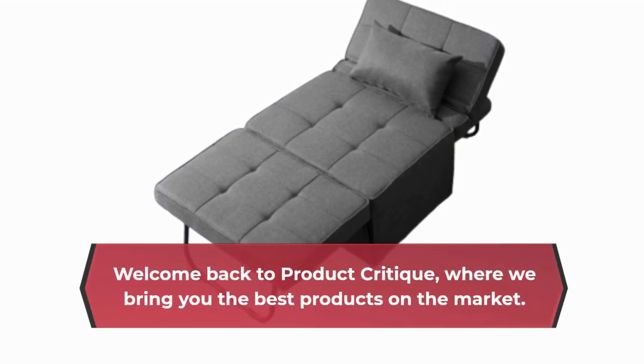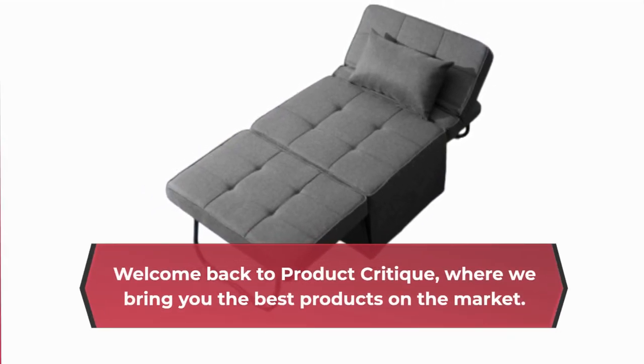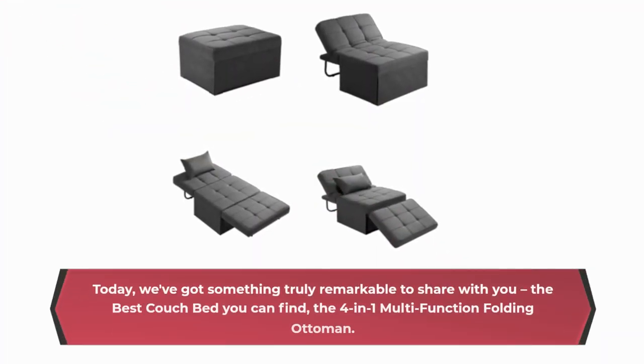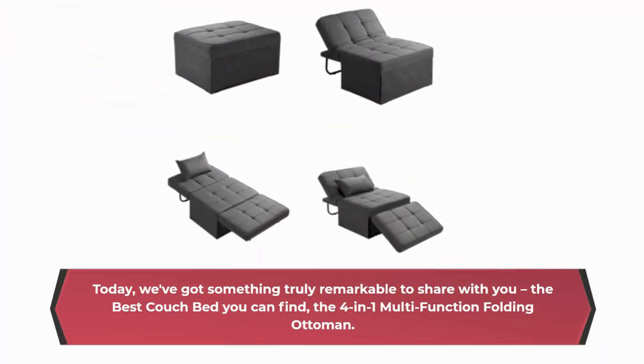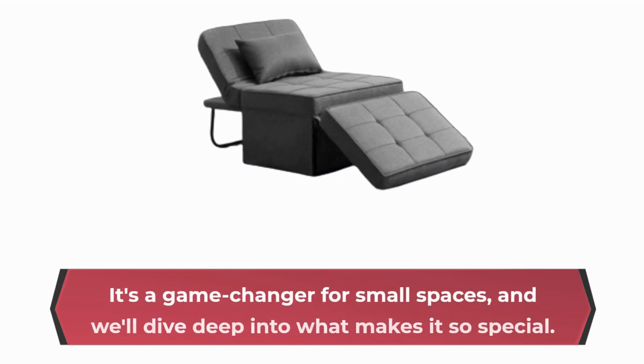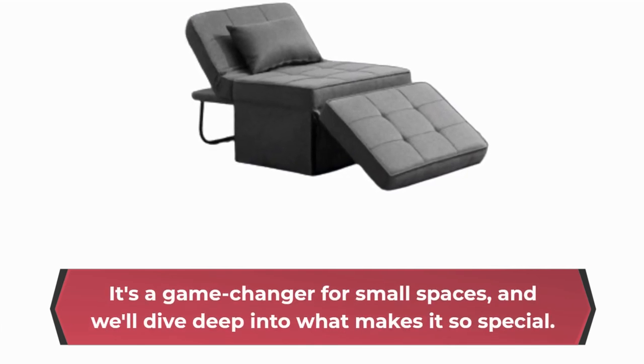Welcome back to Product Critique, where we bring you the best products on the market. Today, we've got something truly remarkable to share with you — the best couch bed you can find, the 4-in-1 Multifunction Folding Ottoman. It's a game changer for small spaces, and we'll dive deep into what makes it so special.